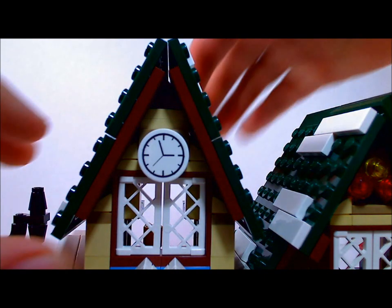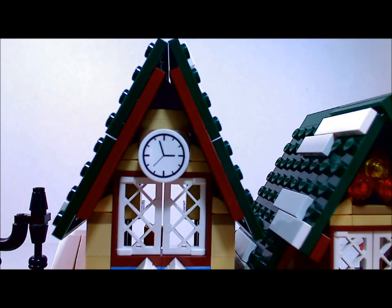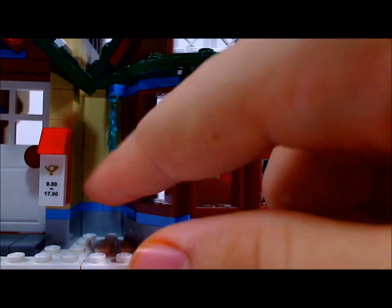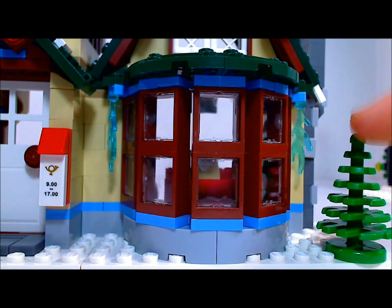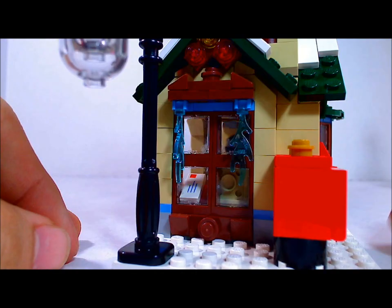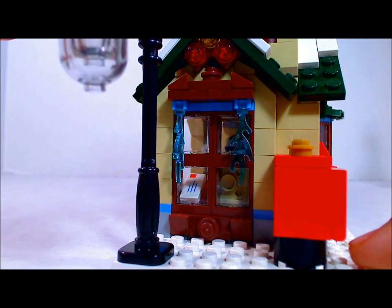Another nice feature is it comes with a little light which is pretty decently bright, and it adds a nice feature to your Christmas Eve post office. Starting at the very top peak we have these windows which cannot open because they are blocked by this clock, but nice detailing anyways. This other window opens. Continuing down, the front of the post office has this nice rounded feature with windows, icicles on the side, a sticker decal, and of course the door that opens to go inside.